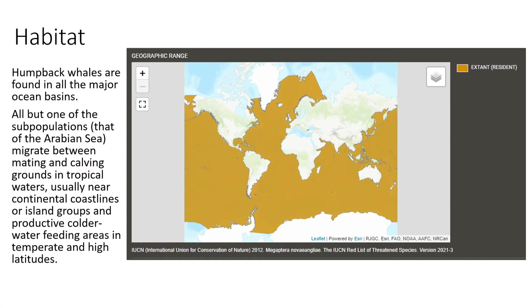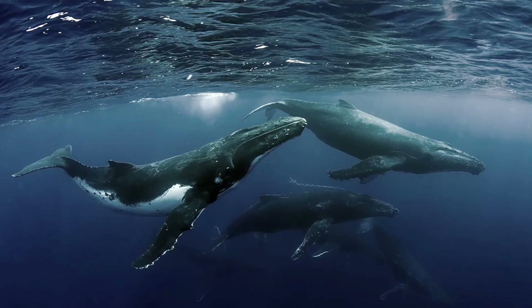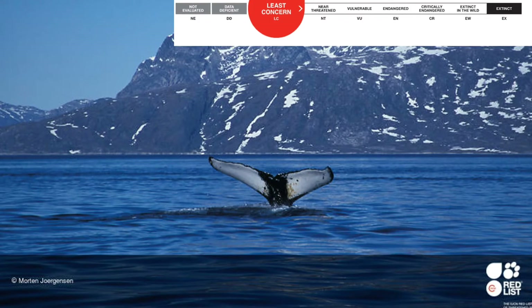Habitat. Humpback whales are found in all the major ocean basins. All but one of the subpopulations migrate between mating and calving grounds in tropical waters, usually near continental coastlines or island groups, and productive colder water feeding areas in temperate and high latitudes. Whales generally stay in pods of two to three — female, calf, and escort — but can be seen in larger groups in breeding areas and when males congregate to compete for females, called a competition pod.